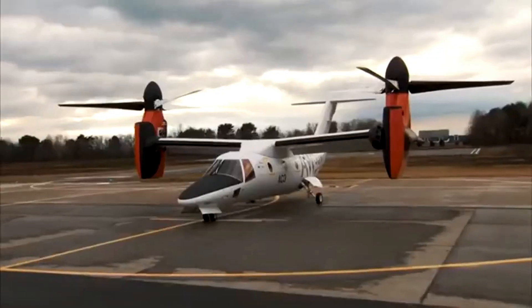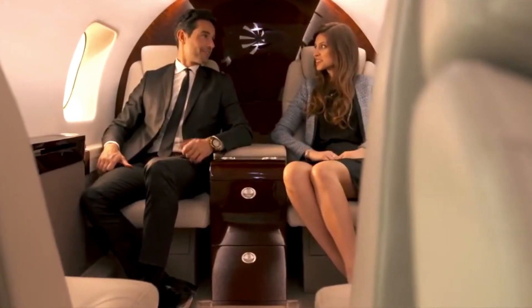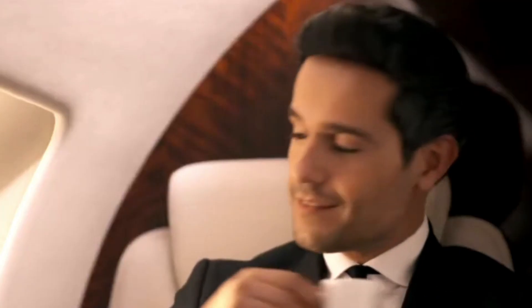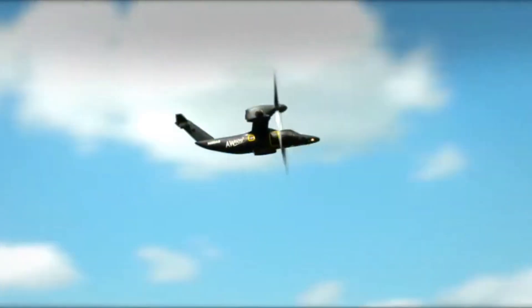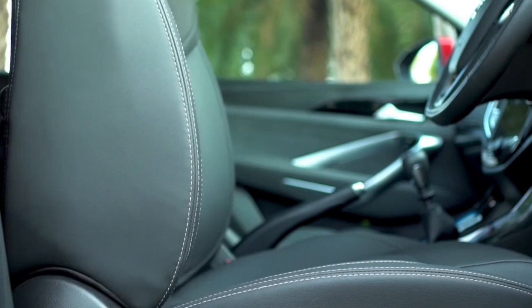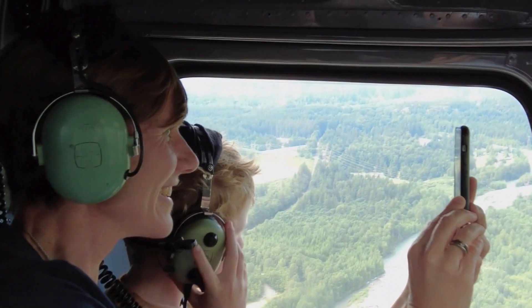Let's start with what makes this aircraft truly special: its cabin. Step inside and you're greeted by a space that puts many private jets to shame. The cabin stretches 17 feet 3 inches long, 4 feet 9 inches wide, and 4 feet 10 inches high. The intelligent design makes every inch count. The standard configuration accommodates 9 passengers in a layout that would make first-class flyers jealous. Each leather seat is individually adjustable and can swivel, giving passengers the flexibility to create impromptu meeting spaces or find their perfect position for a long-distance flight.